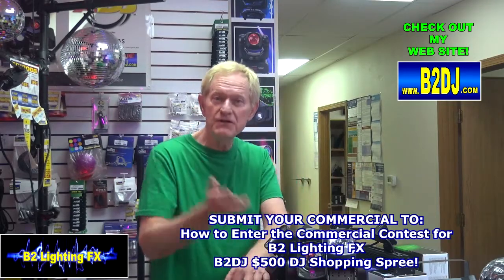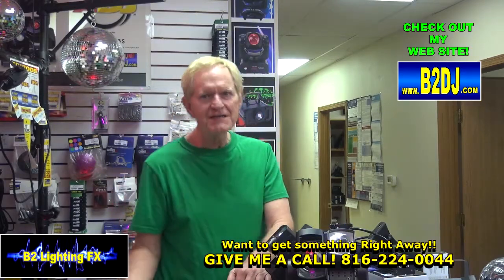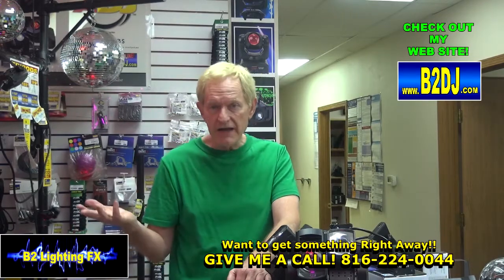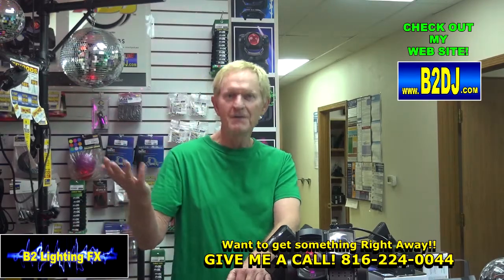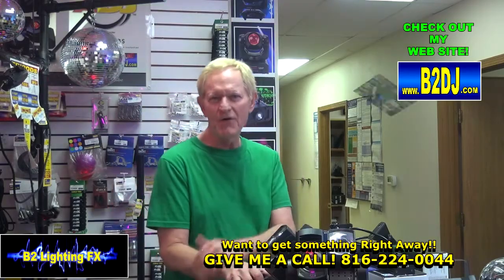Speaking of your submissions, we're going to be taking everybody's video that qualifies for the contest and put it on our other website, which is simply called B2 Lighting Effects on the YouTube channel. We're going to post a whole compilation video of everybody's commercials. I'll explain that more next time around.